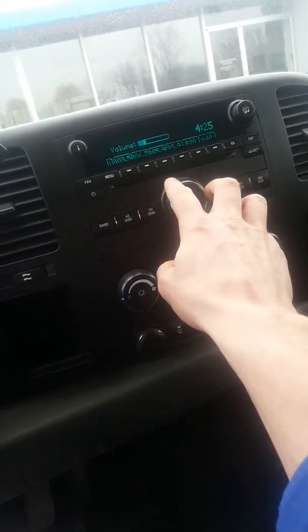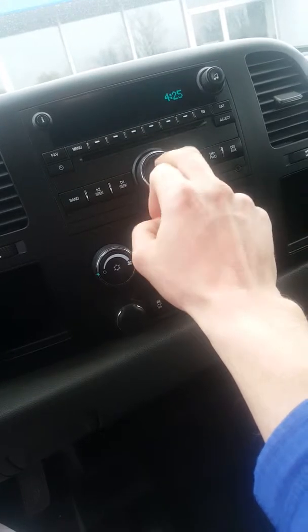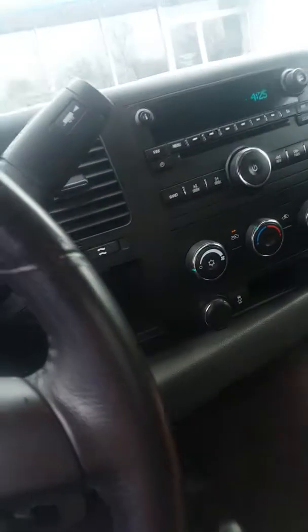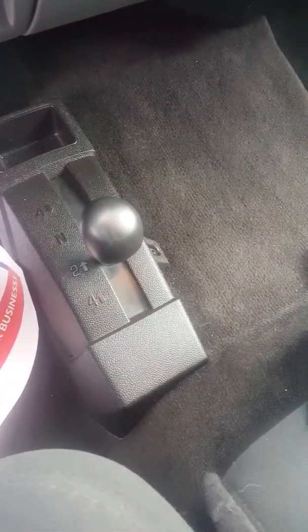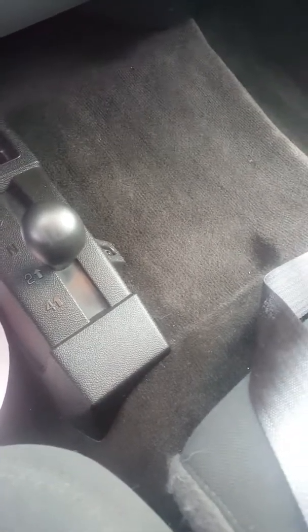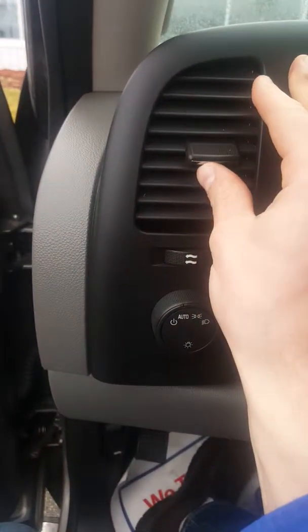The stereo system is in all working order, and it does come with a single disc CD player. The center console here folds down and up to serve as an extra seat in the middle. Here's the shifter to get from two-wheel to four-wheel drive. The four-wheel drive seems to be working great — I drove it around a little bit, put it in four-wheel, and everything is in good working order.